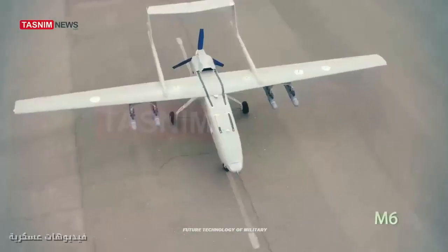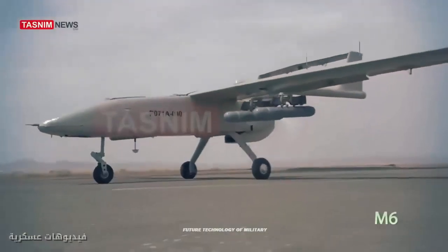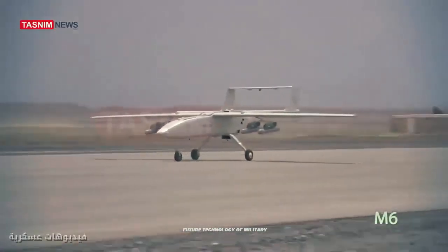Mohajer-6 is a metamorphosis in the overall design of the Mohajer UAV family. This time it seems that Iranian defense experts have taken a look at one of the best European tactical drones called Falco, made in Italy.